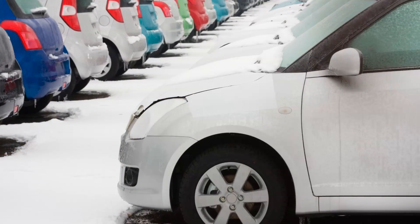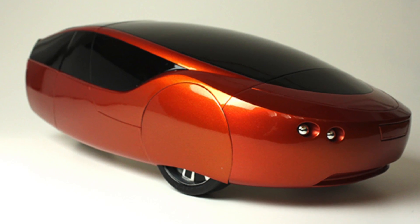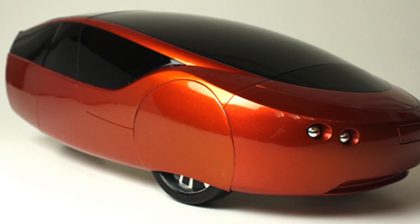In the everlasting battle between car companies to create more eco-friendly cars, one manufacturer seems to have the solution: 3D printers!